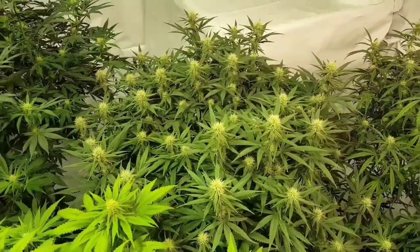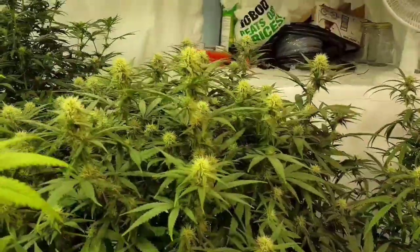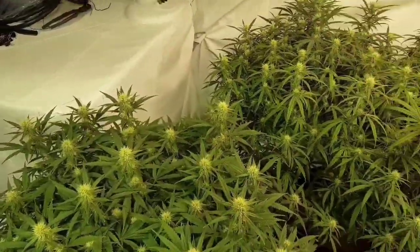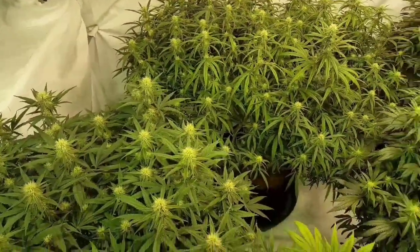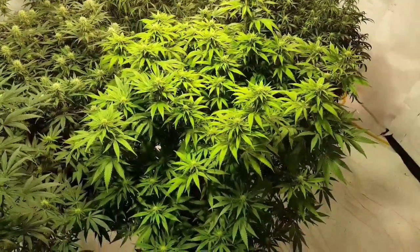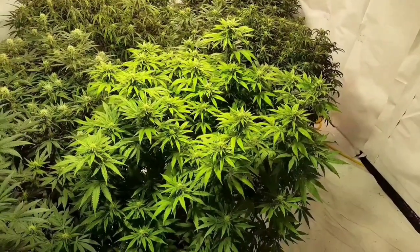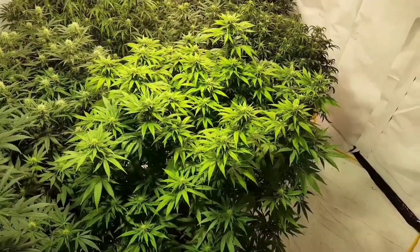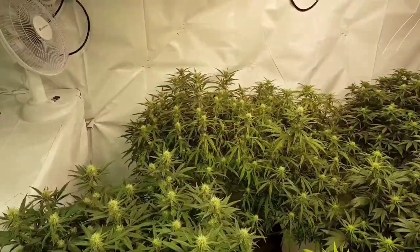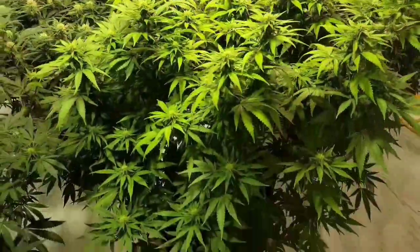Over here we have my smallest plant in the room — this is a peyote critical — but by far the biggest flowers in the room. She's got some nice buds on her. And then over here the peyote critical and this blue dream are a tie for second place. This blue dream is the second tallest in the room, but the peyote critical back over here is just a huge bush.